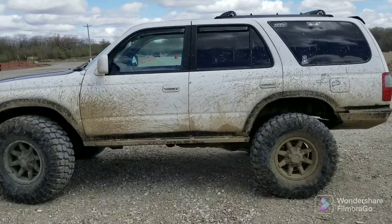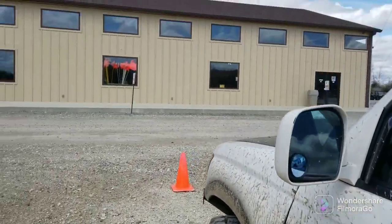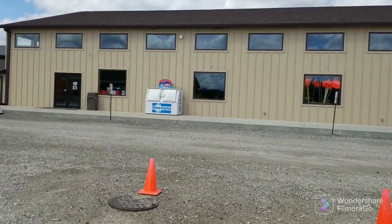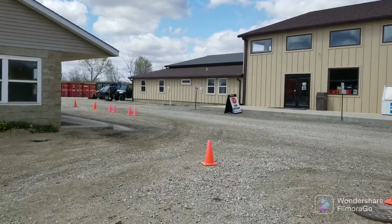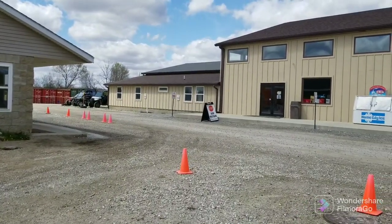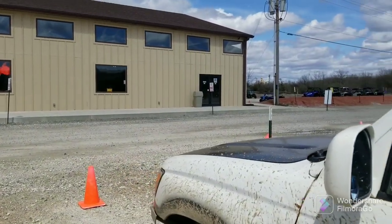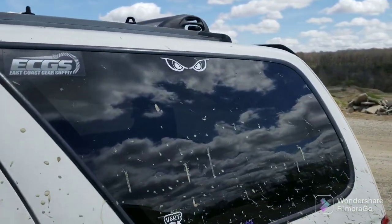Successful day at Badlands Off-Road Park, on my way to the car wash now. If you haven't been — Attica, Indiana, Badlands Off-Road Park. They have a really nice place. It's not too much to get in. The park is really nicer than it used to be. They have a shop, parts, rentals, all kinds of apparel, and so on. Great time — got me a sticker.